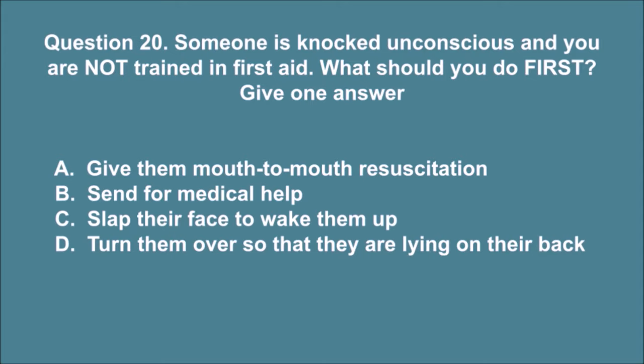Question 20. Someone is knocked unconscious and you are not trained in first aid. What should you do first? Give one answer. A. Give them mouth-to-mouth resuscitation. B. Send for medical help. C. Slap their face to wake them up. D. Turn them over so that they are lying on their back. The correct answer is B.